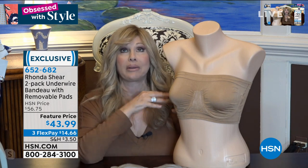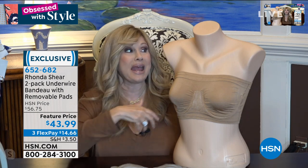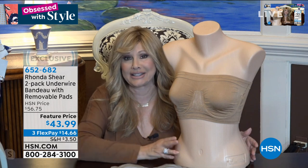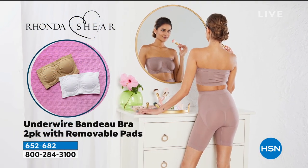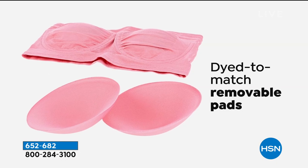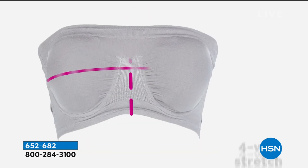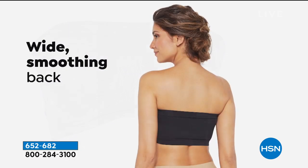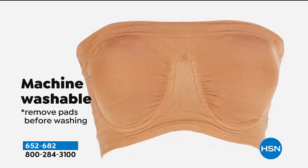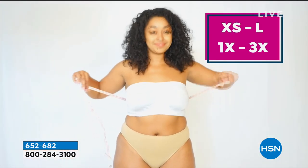Cosmopolitan magazine named this in their top five strapless bras of all time. Then they had a blogger — a larger-busted woman — who said she didn't believe it would work. She went dancing the night away and wrote: it's the first strapless bra that actually stays up and stays in place. It is incredible, seamless, going to smooth you under your arms, project the girls forward, and is not uncomfortable. You can wear this as your regular bra. It stretches in every direction and smooths your back.